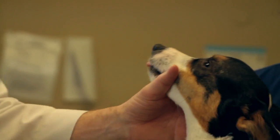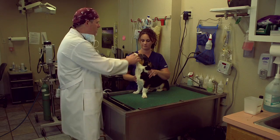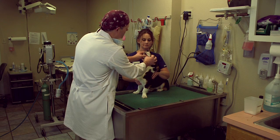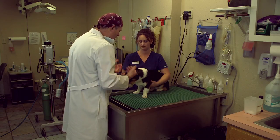Dogs have 42 teeth and we want them to keep them all. However, there are eight teeth we will go through heroics to save — those are the four canine teeth, that big one there and this big one here, and what we call the shearing teeth, this big premolar on top. We can continue on with our physical exam.